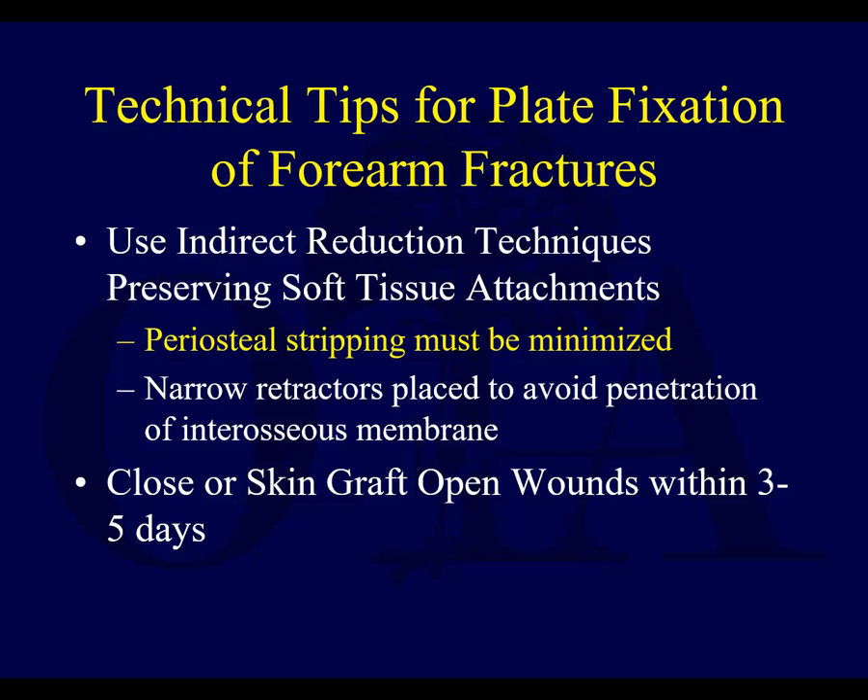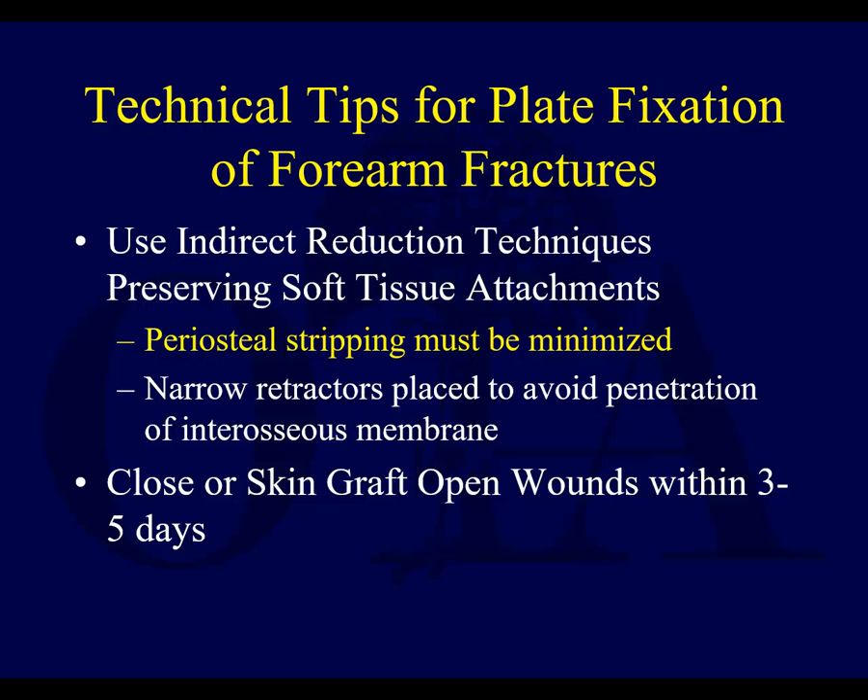Interfragmentary compression can be very difficult if you have a fair amount of bone loss. Try to preserve soft tissue attachments where possible, minimize periosteal stripping, and use narrow retractors to avoid penetration of the interosseous membrane. If you can't get the wounds closed or if it's an open fracture, try to get it done soon and not leave these open to the environment for too long.